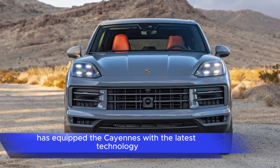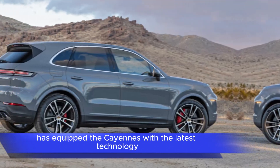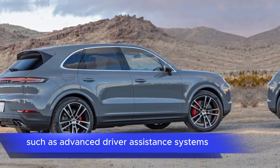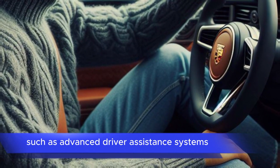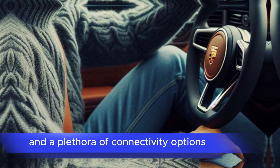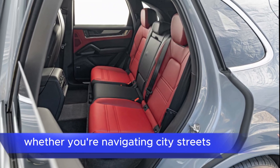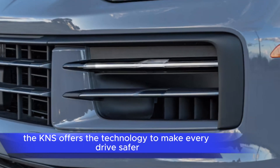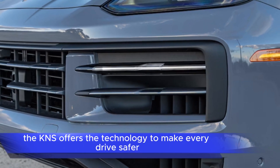Advanced technology: Porsche has equipped the Cayenne S with the latest technology to ensure it remains at the forefront of innovation. This includes features such as advanced driver assistance systems, adaptive suspension, and a plethora of connectivity options. Whether you're navigating city streets or tackling twisty mountain roads, the Cayenne S offers the technology to make every drive safer and more enjoyable.